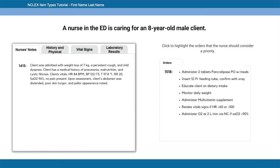The nurse receives a list of provider orders and is asked to highlight the priority ones. The orders are: administer two tablets of pancreolipase PO with meals, insert a 12 French feeding tube confirmed with X-ray, educate client on dietary intake, monitor daily weight, administer multivitamin supplement, retake vitals if HR is less than 60 or greater than 100, and administer oxygen at 2 L/min via nasal cannula if O2 sat is less than 90%.